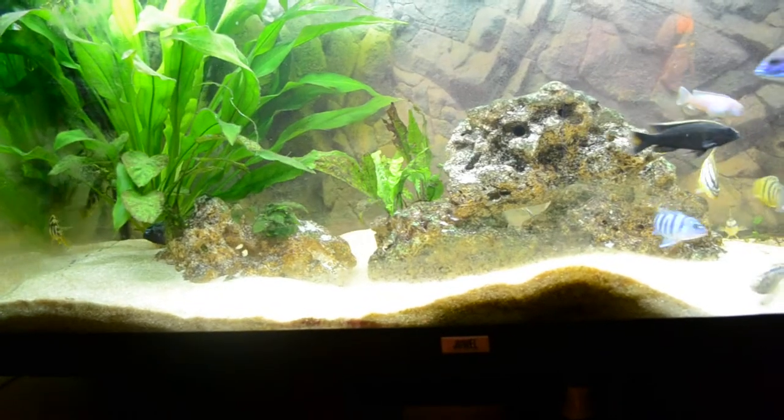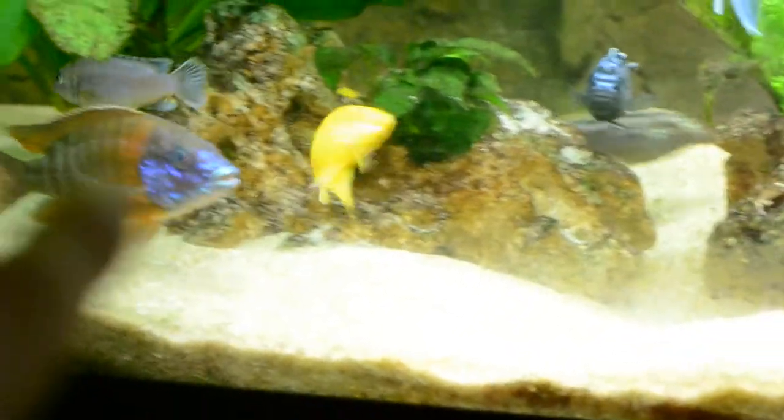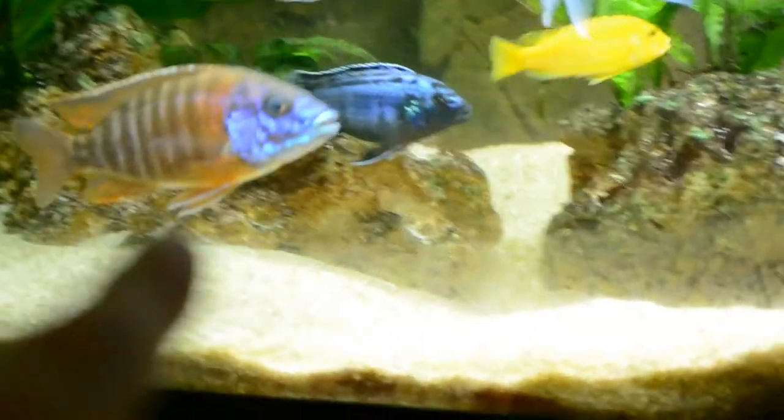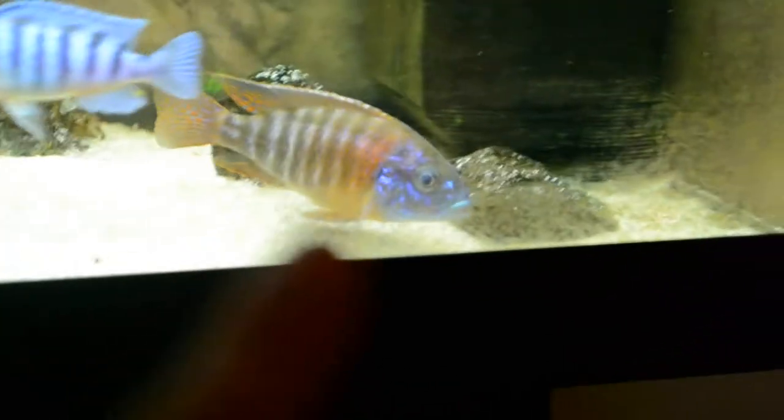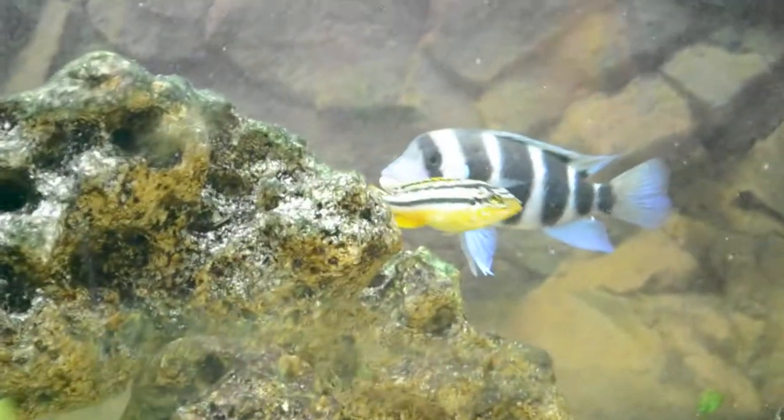A little update on the tank before we close this Tutorial Tuesday: I'm curing cloudy eye on the German Red, and it has almost disappeared now. You can see that eye there — you can't really see it anymore. He had a lot of cloudiness when I first saw it, but I put some bacterial-killing medication in here, took out the carbon, put in some GH+, and he's just chilling with the others now.